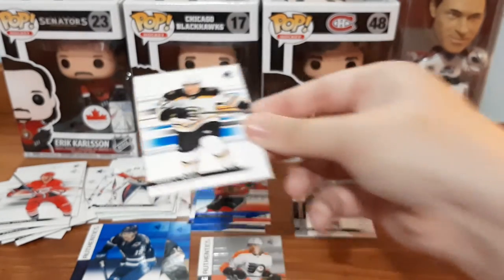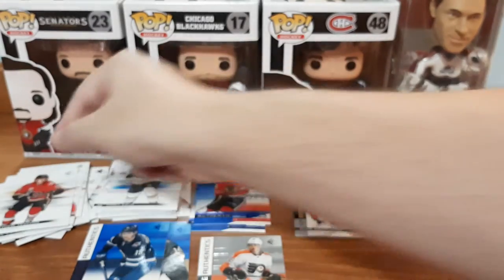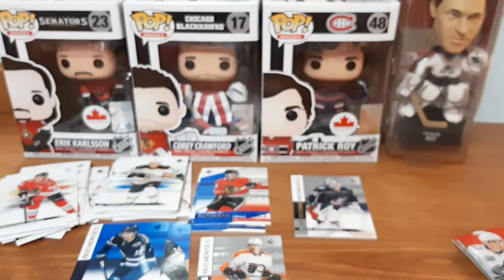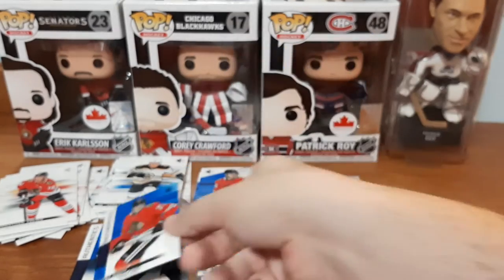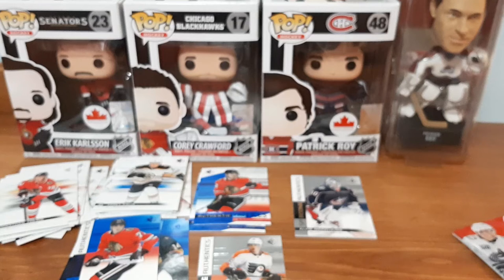Torey Krug - blue, I'm gonna say I don't have it. Matthew Tkachuk - overstock, I already have. Jonathan Tarasenko - I already have. If you guys want, I'll hopefully try to remember to leave my eBay links down below because some of the overstocked cards I put in mystery packs and sell them on eBay. We also have a Kirby Dach SP Rookie Authentics - I think I have it but I'm going to put it here for not. If not, it will be in my mystery packs on eBay that include a jersey card, autograph, rookie, or something nice along those lines.